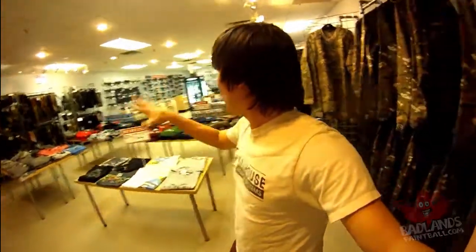Hey guys, what's going on? Mike here coming at you from Badlands Paintball. Today I've brought you into the store with me — I've got my camera that I usually use on the field. Today I brought it in the store and I'm going to bring you around our Richmond Hill location, kind of show you everything the store has to offer. Hopefully get you guys all stoked and wanting to come in and visit me here.